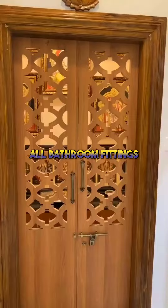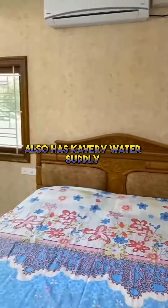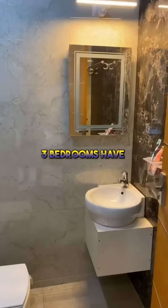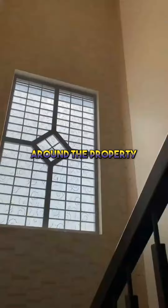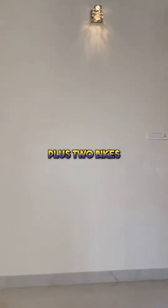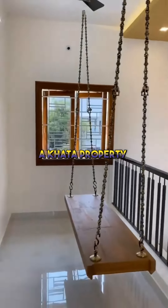All bathroom fittings are Parryware. A perfect family home that also has Cauvery water supply. All three bedrooms have dressing tables and wardrobes. 40-feet roads surround the property. The covered car parking can easily fit two cars plus two bikes. There is also a borewell at the property.